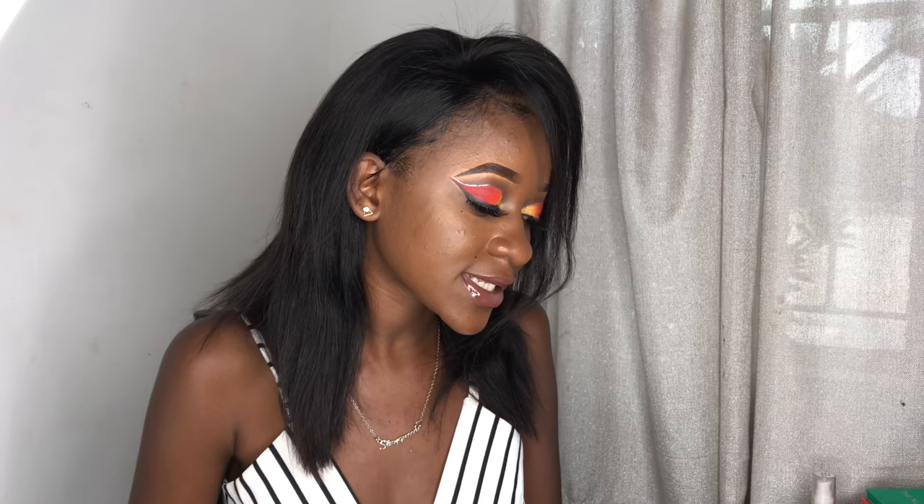Makeup is a way of expressing yourself. Most of us express ourselves through makeup — like the eyeshadow we do. If you're not a loud person, you can do soft looks, but you can do literally anything with makeup, and at the end of the day you're going to wash it off, so just go for it.